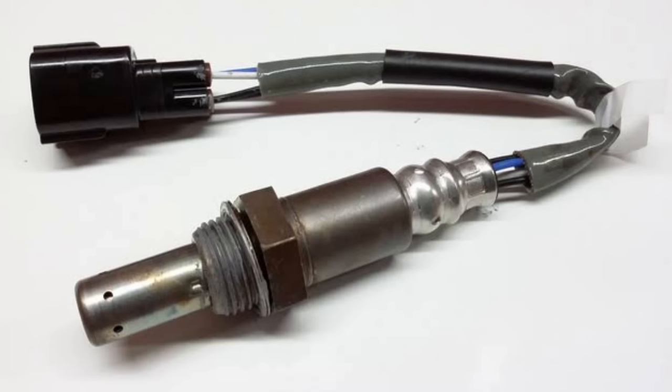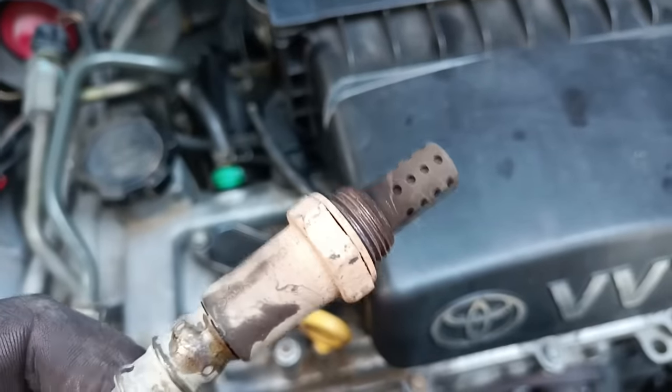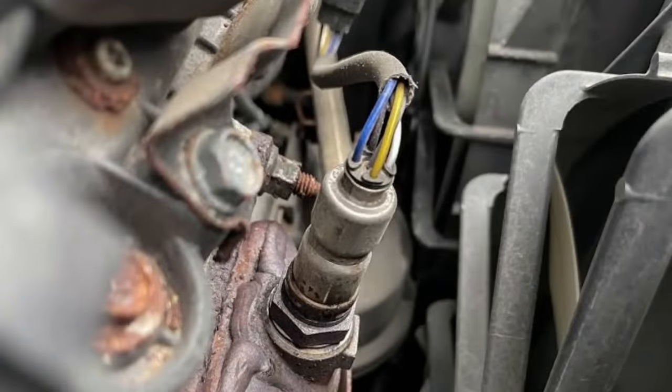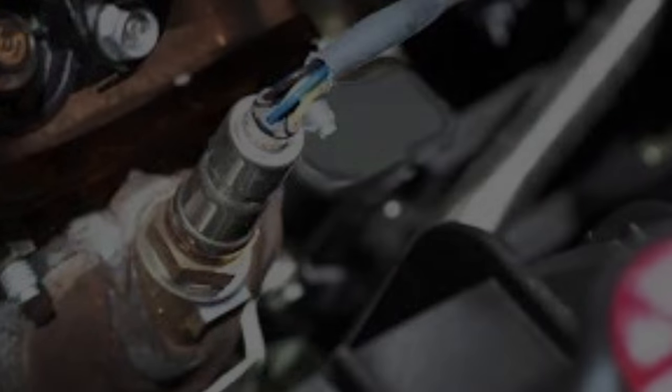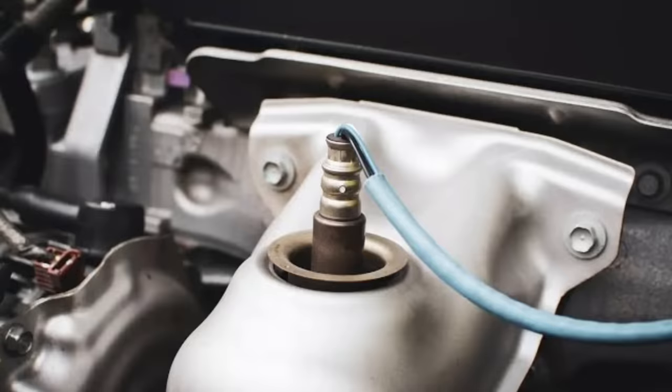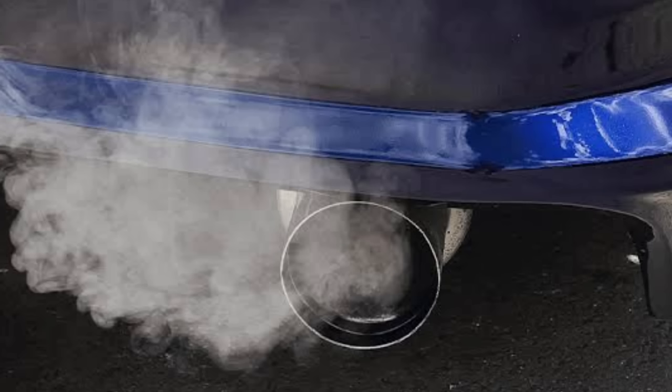Number seven: oxygen sensor malfunction. When exhaust gases leave the engine, the amount is measured by the oxygen sensor. The ECM uses this information to determine the real-time air-to-fuel ratio in the engine. Positioned inside the exhaust stream, the oxygen sensor enables efficient engine timing and fuel injection, and also supports emission control. If the oxygen sensor malfunctions, it won't accurately send air-to-fuel ratio information to the ECM, causing the engine to perform poorly.